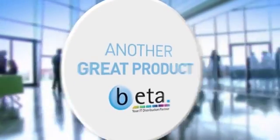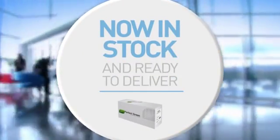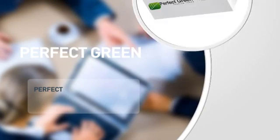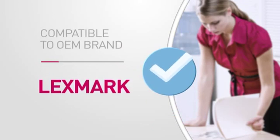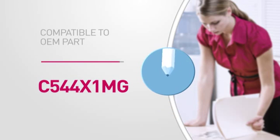Here's another great product from BETA, in stock and ready to deliver to you or direct to your customer. A printer cartridge from Perfect Green, featuring compatibility with the following original brand product, and equivalent to the following manufacturer's part number.